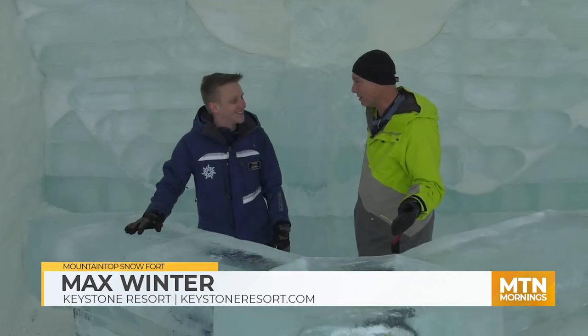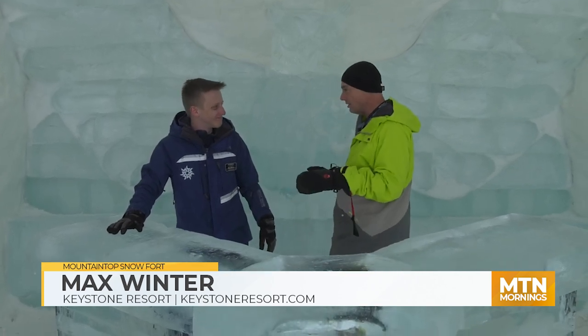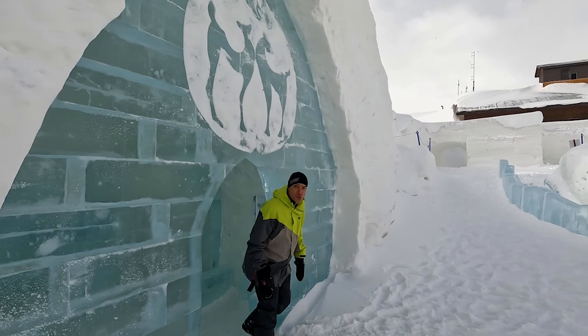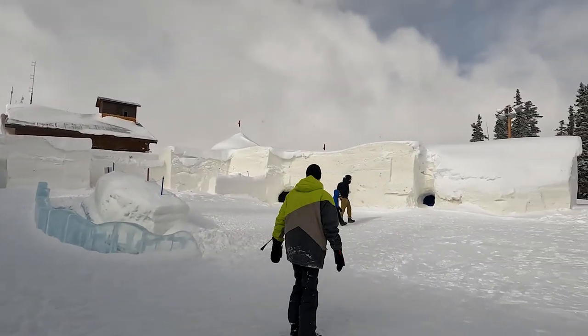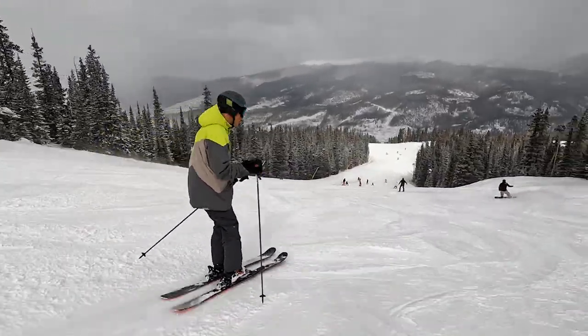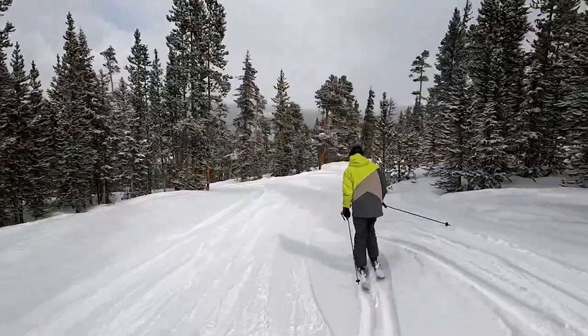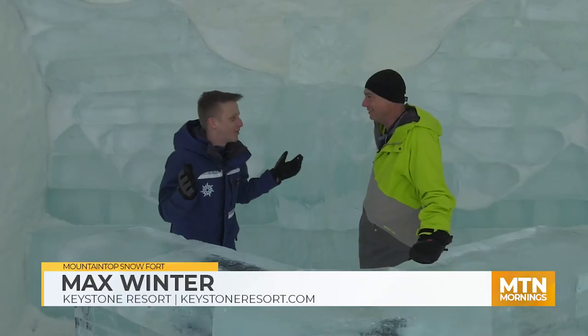The bar's gonna open here in a couple minutes. So again, you can hop on the gondola, ride right up here for all kinds of activities. And just if you want to take in the scenery, that alone is worth it. I mean, we're over 11,600 feet high with beautiful views of Summit County all over. Whether you want to explore the snow fort, go snow tubing, or just pop in for hot coffee and a quick bite to eat, you have incredible views no matter what you're doing.